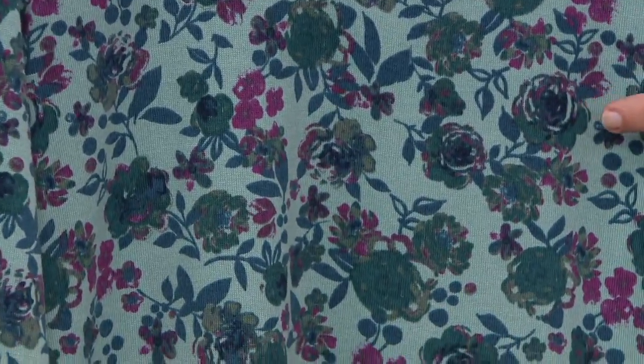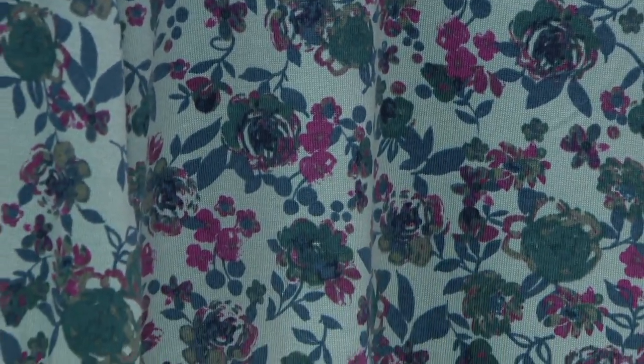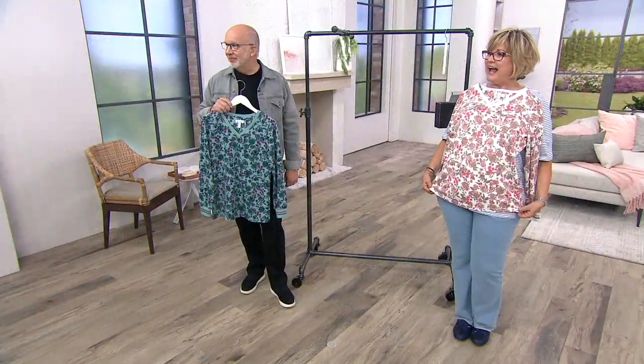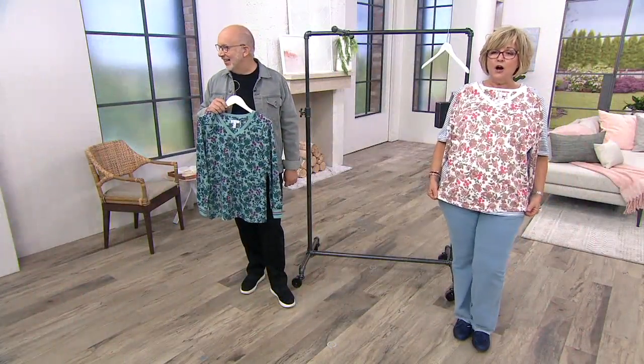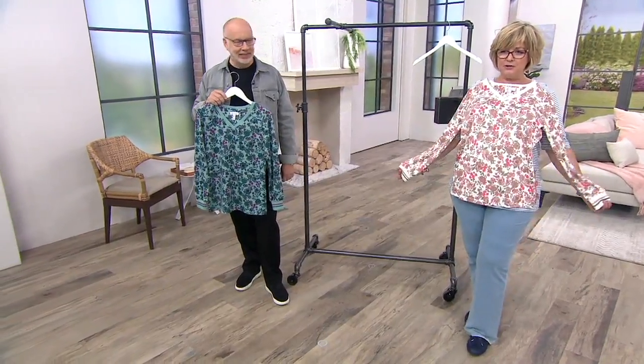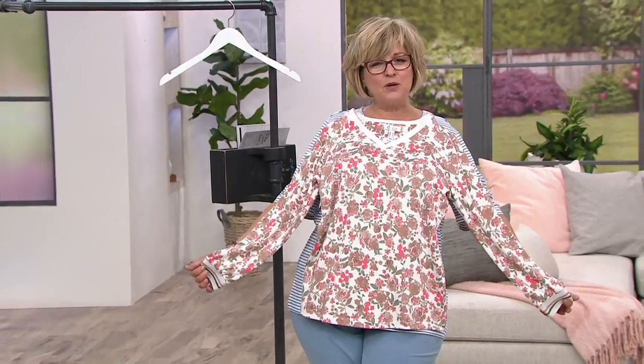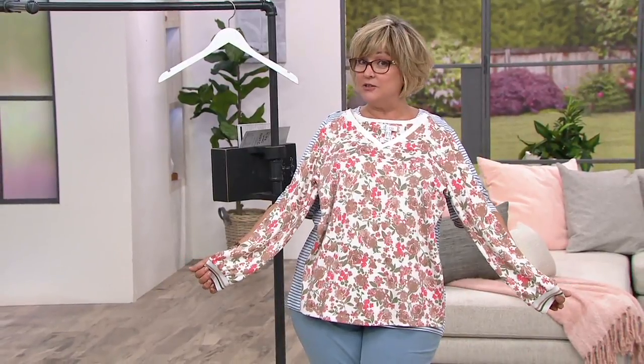I'm going to have to do a paper doll because I don't think our models are able to switch into this this fast. Here we go — oh wait, do we have one? Angela's wearing our next outfit. So here's what this looks like with long sleeves. Am I doing a good paper doll, Gary? You are doing a very good paper doll. Does it look like I'm wearing this? It does! So if you want this one, which is the natural, there's only 100 left to go around.